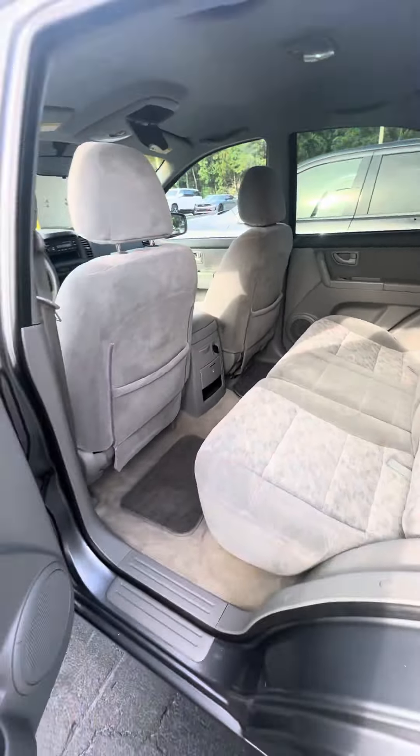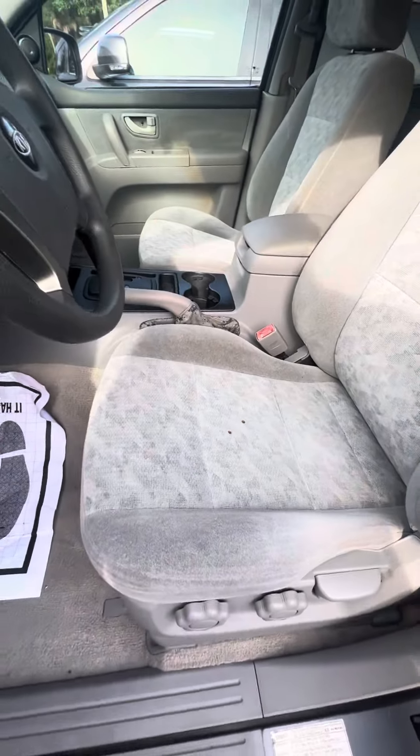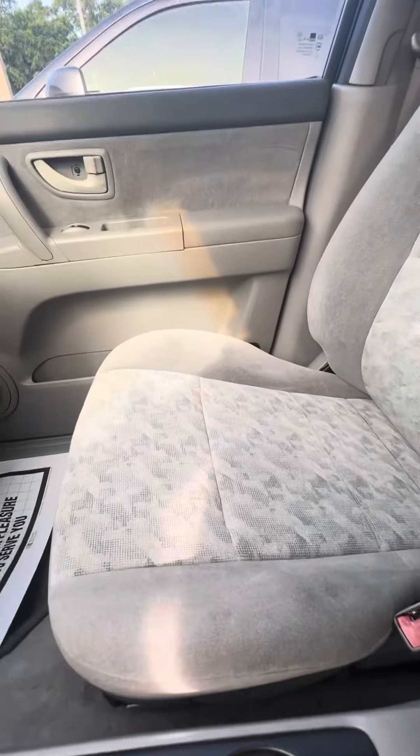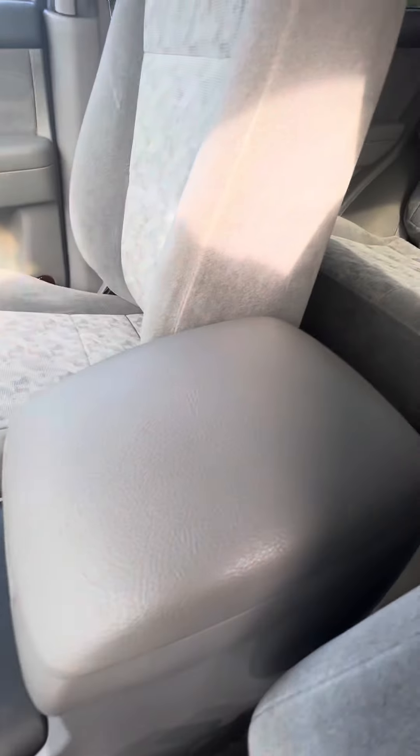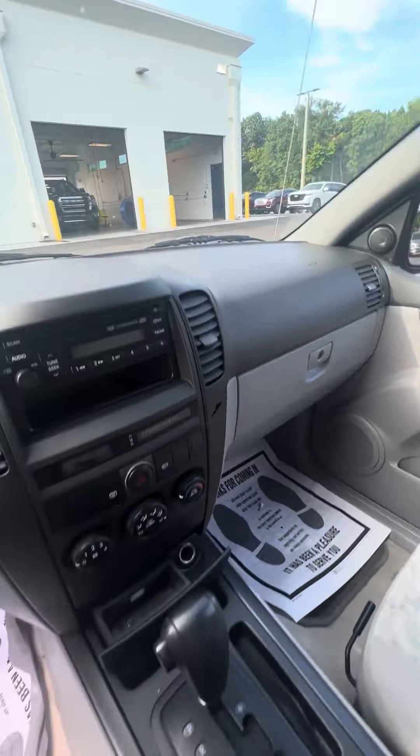Power windows and power locks on the driver's side door. Manual settings for the seats. Now, the driver's seat does have two holes in it — I just want to let you know — but there's no rips, no tears other than the two holes. The passenger seats, no rips, no tears, no damage to the armrest, no damage to the dashboard. CD player.